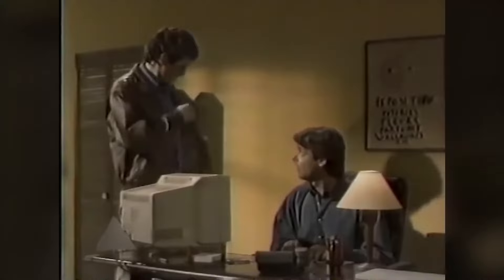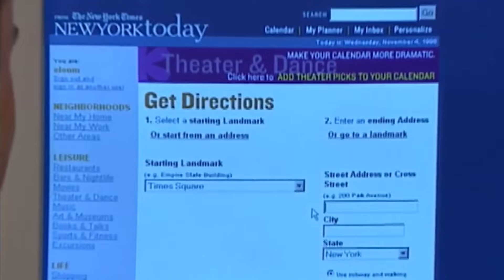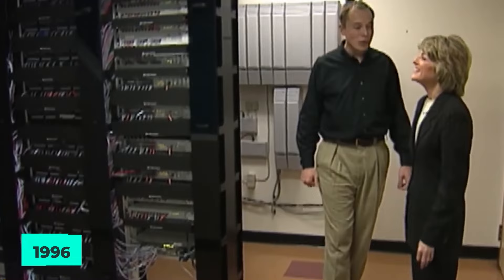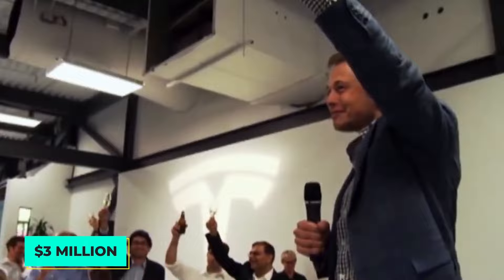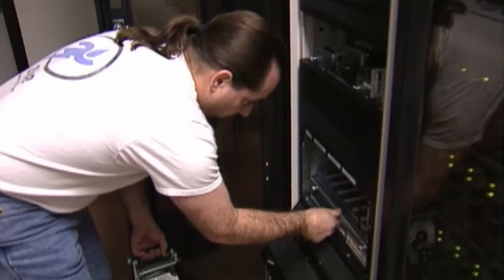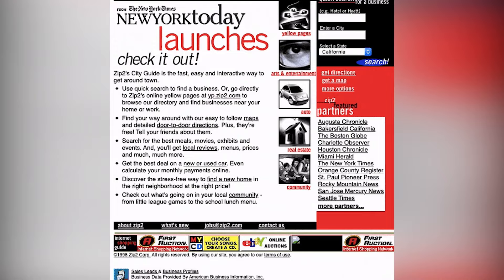Musk and his associates lived in their workplace to cut costs after failing to persuade possible investors to fund them. The company grew its listing by enticing businesses to pay for inclusion. And after about a year, in early 1996, Moore Davido Ventures decided to invest approximately $3 million in Zip2 in exchange for controlling ownership. In addition, Musk was replaced as CEO by Richard Sorkin, a more experienced businessman, while remaining Executive Vice President and Chief Technology Officer. Under Sorkin, Zip2 began to provide its platform to newspapers, allowing them to develop local directories for their online subscribers. The New York Times was among the first customers.